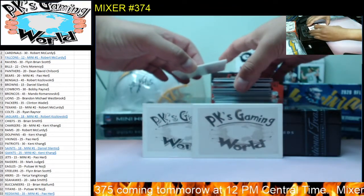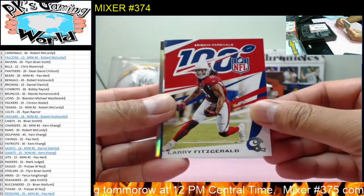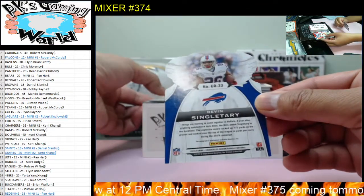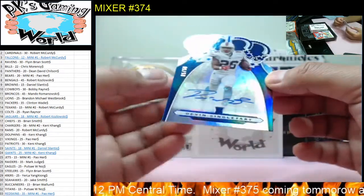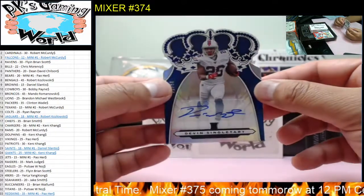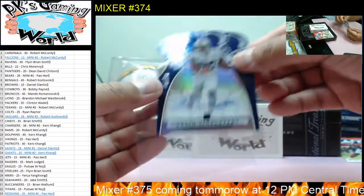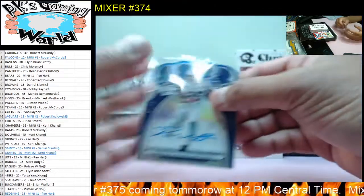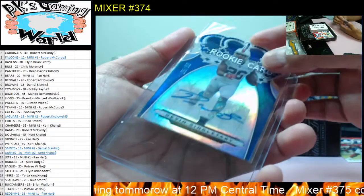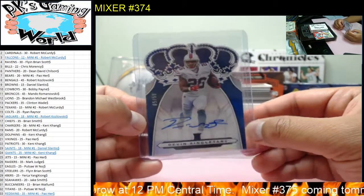Our first box — just going to grab a bunch of these. We are starting out with Larry Fitzgerald. And we got our first autograph: Devin Singletary, right off the bat with the second card. Five of 50 for the Buffalo Bills. Who gets the Bills? Chris. Nice hit! Devin Singletary — nice hit for the Bills, Chris.